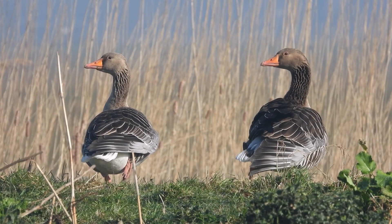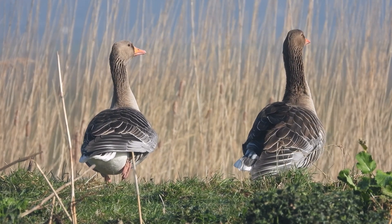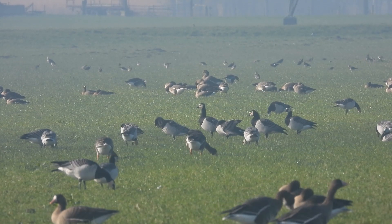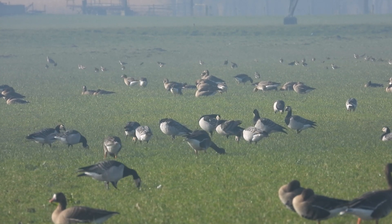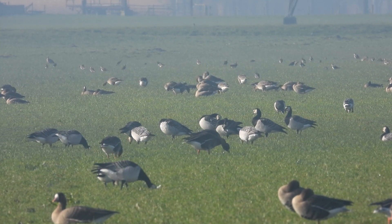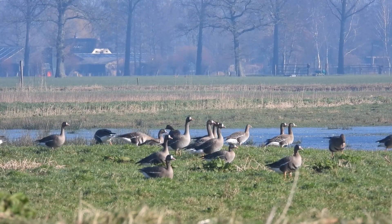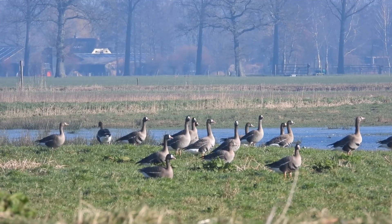Grauwe gans. The two of them together form a beautiful sight. Sometimes thousands of examples come together. When they all sit on an island or fly up, there is a beautiful spectacle.